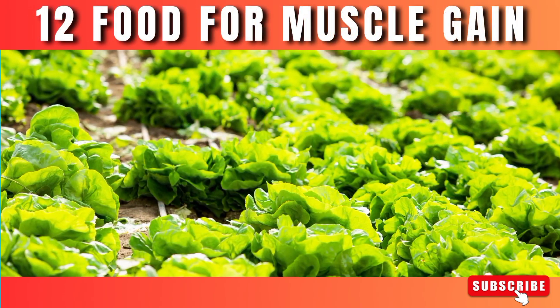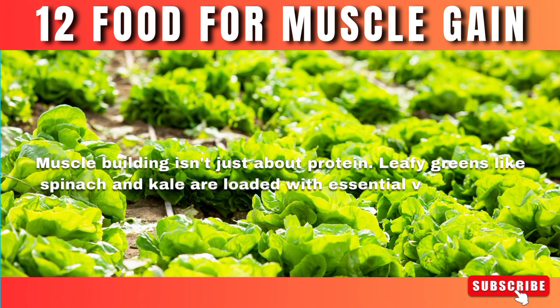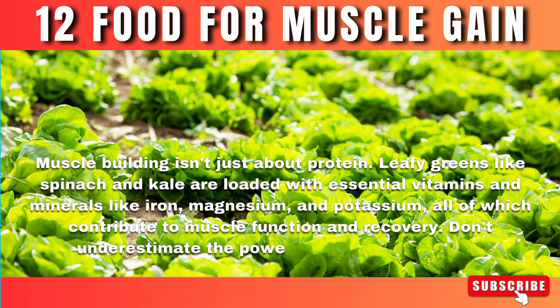Number 6: Leafy greens. Muscle building isn't just about protein. Leafy greens like spinach and kale are loaded with essential vitamins and minerals like iron, magnesium, and potassium, all of which contribute to muscle function and recovery. Don't underestimate the power of these green giants.